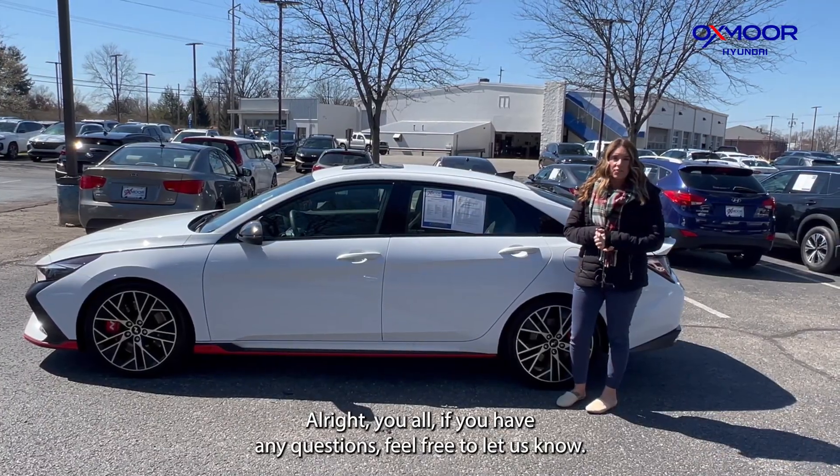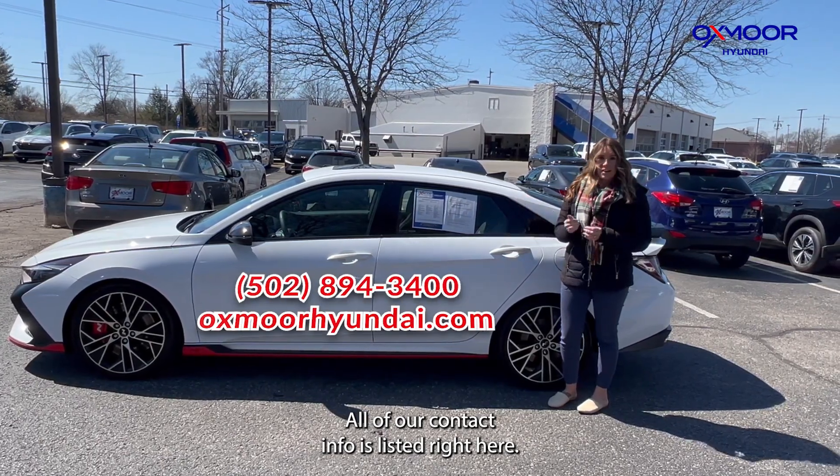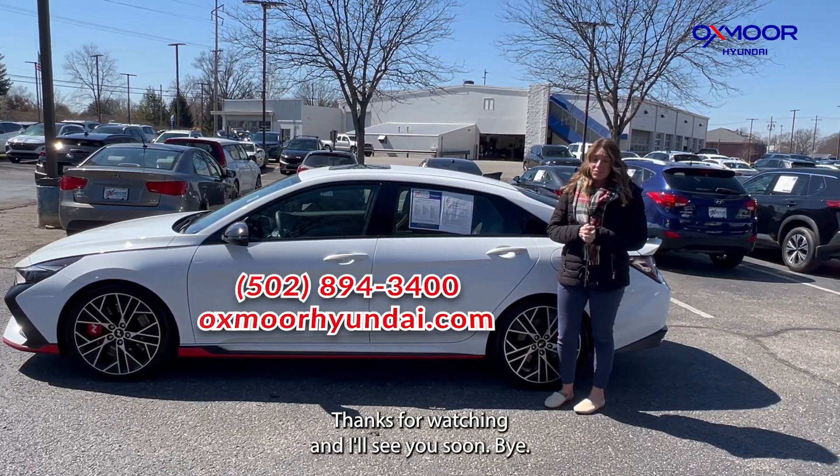All right, you all. If you have any questions, feel free to let us know. All of our contact info is listed right here. Thanks for watching and I'll see you soon. Bye.